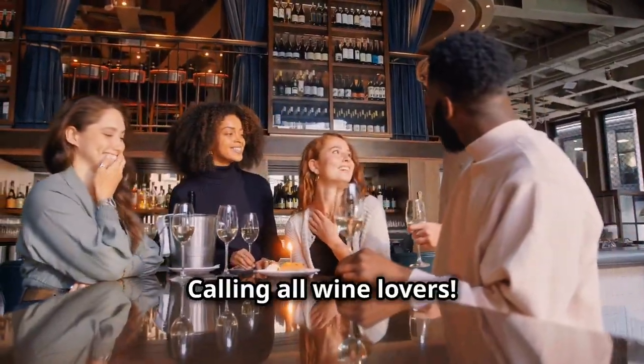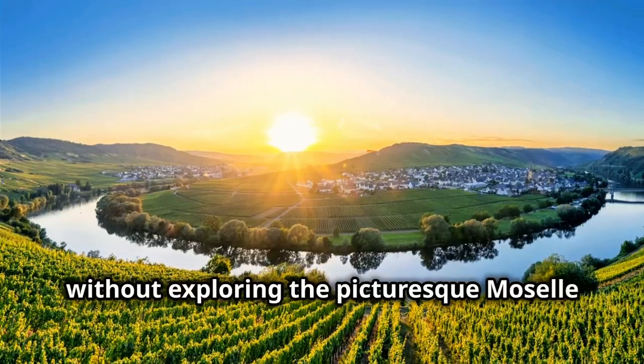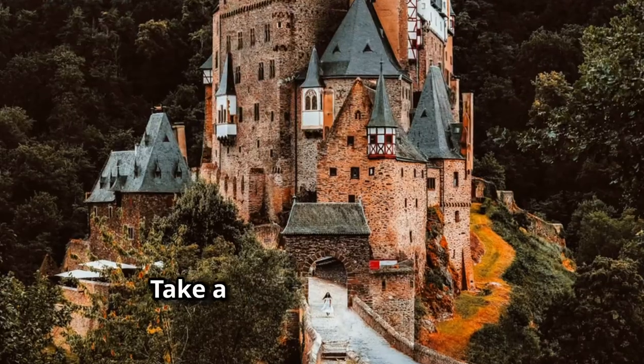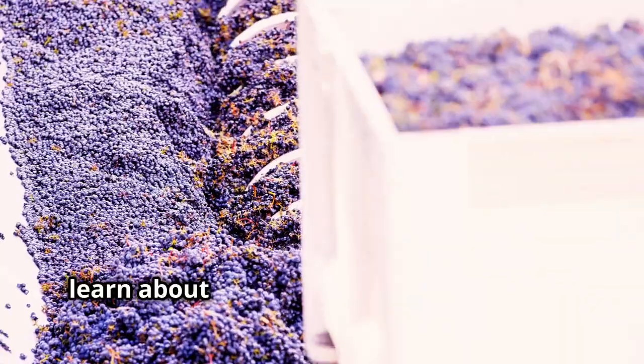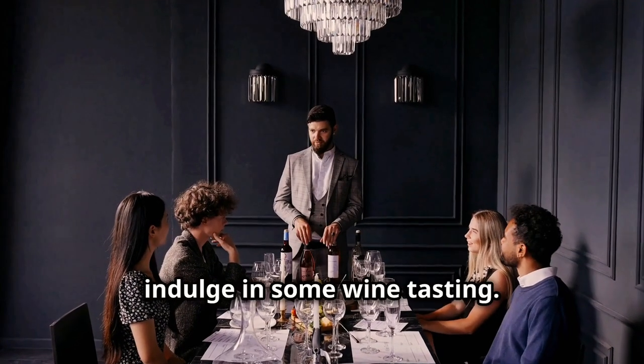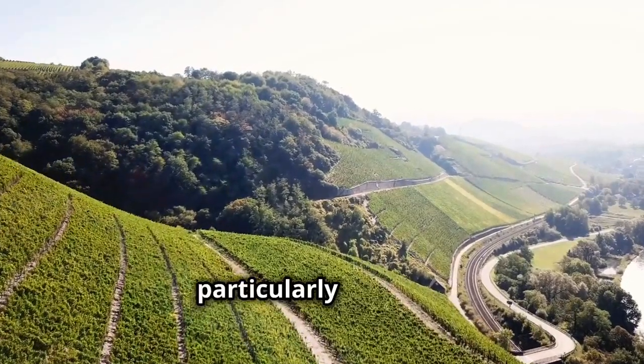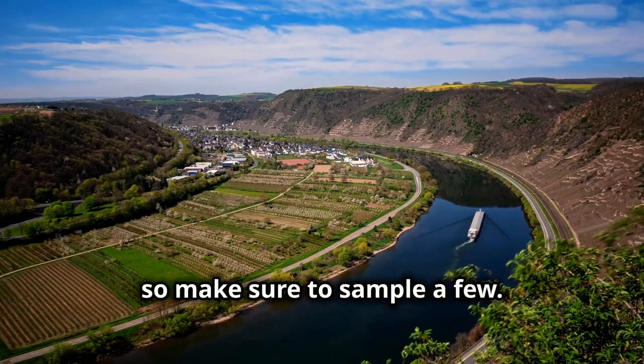Calling all wine lovers — a trip to Luxembourg wouldn't be complete without exploring the picturesque Moselle wine region. Take a tour of a local winery, learn about the winemaking process from grape to glass and, of course, indulge in some wine tasting. The Moselle Valley is known for its crisp white wines, particularly Riesling, so make sure to sample a few.